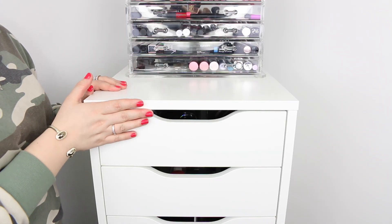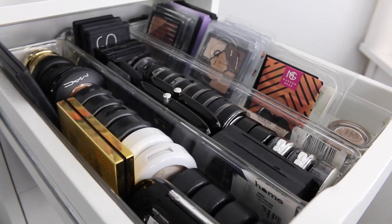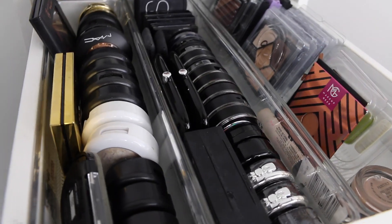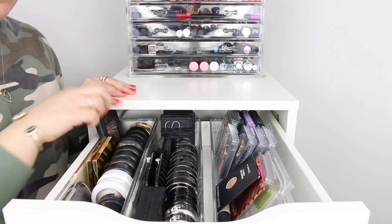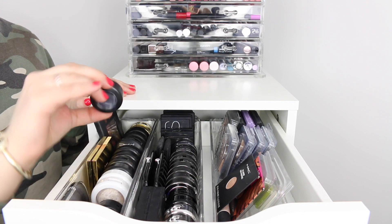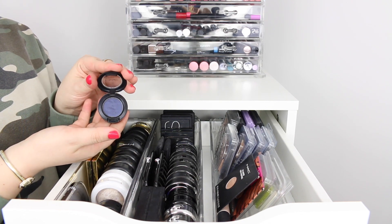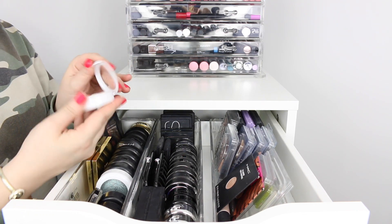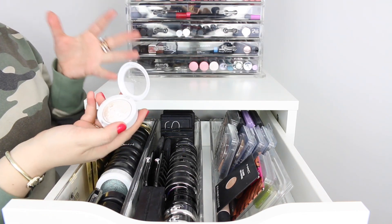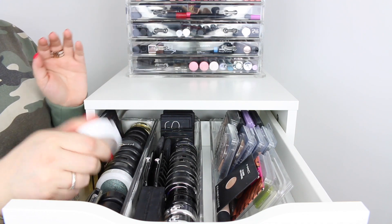Moving on to the Alex drawer set from Ikea — in the first drawer is where I keep all of my eyeshadows. Pretty much all in this row here I have a lot of MAC eyeshadows, whether it's just the single eyeshadows I haven't depotted yet, or mineralized eyeshadows that were limited edition or ones that I can't depot. I just keep them here.